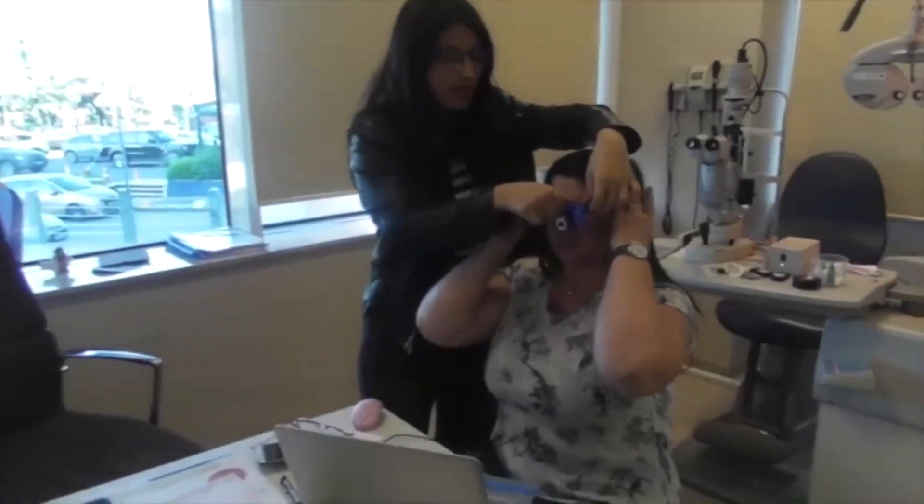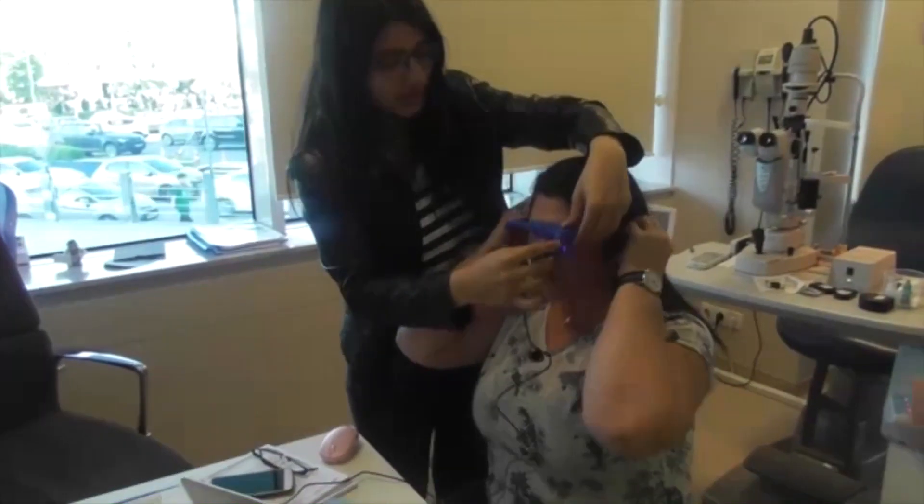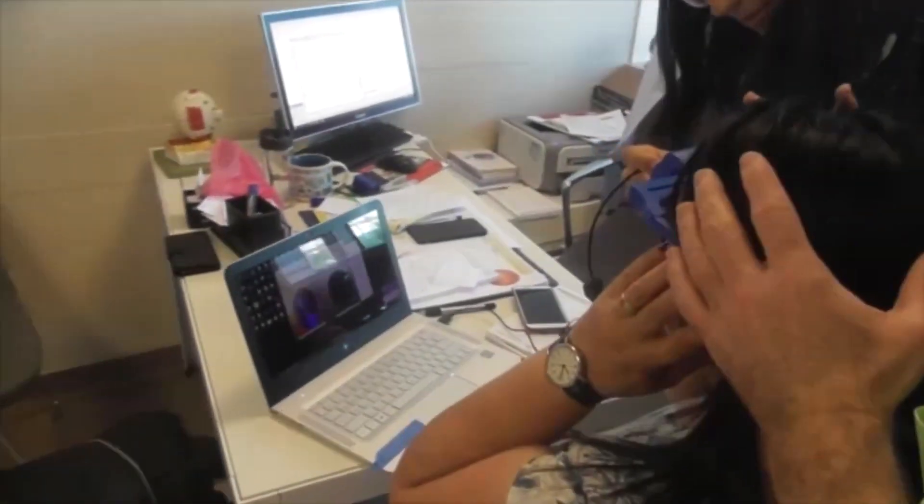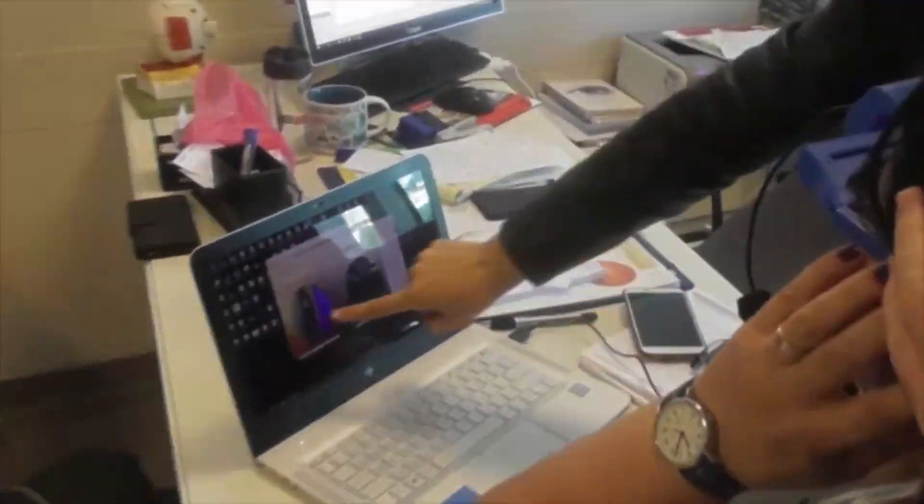Here is the footage of the first successful test result of the device prototype. In the clinic, we used the device on a patient and, in real time, monitored their eye using the prototype of the healthcare portal.